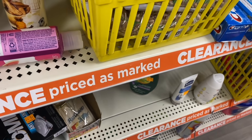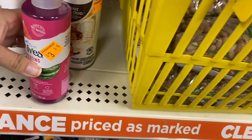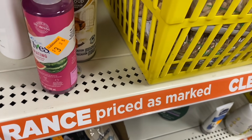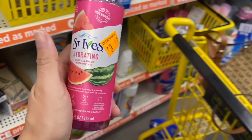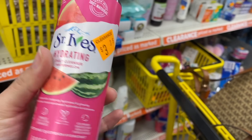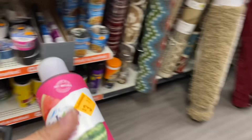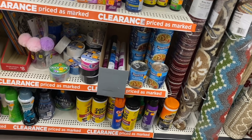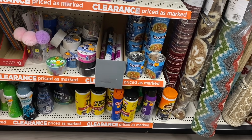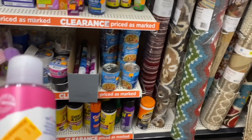Scanning the St. Ives product confirms the $1 coupon applies, so on the clearance event it comes out to 67 cents. In this store they don't have Fabuloso or Head & Shoulders, which I showed in my last video.